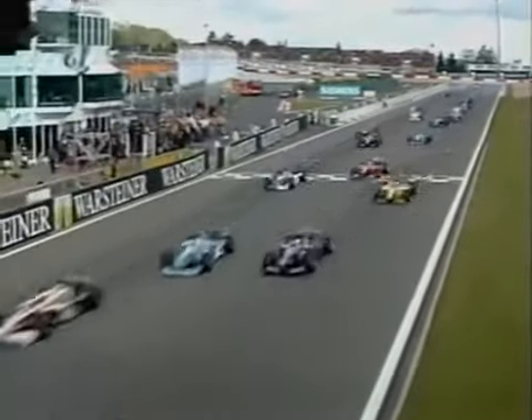Nice one, Frentzen. David Coulthard has got hit. Mika Häkkinen coming up alongside him. David Coulthard is blocked by Frentzen.